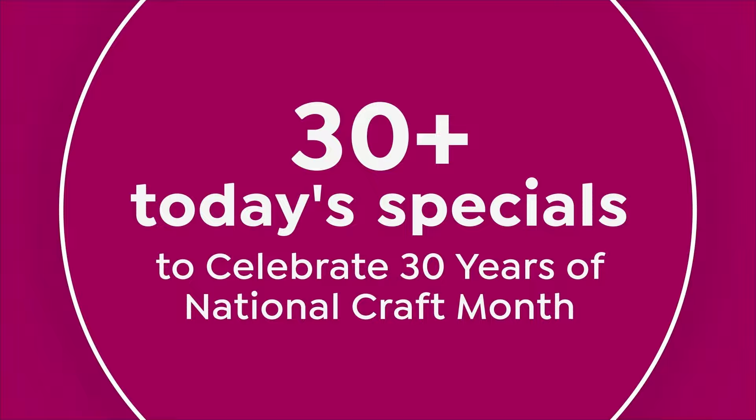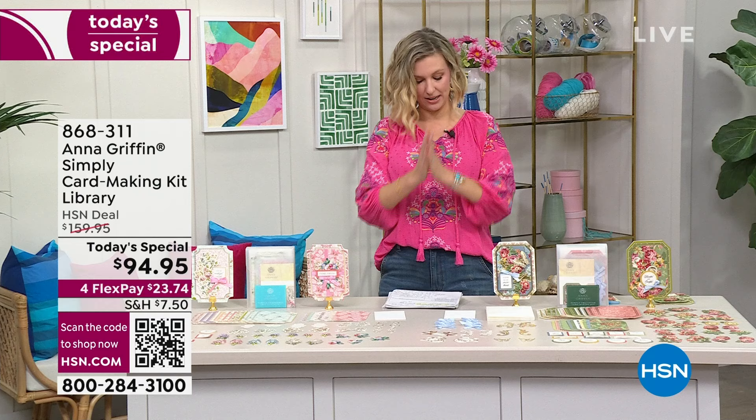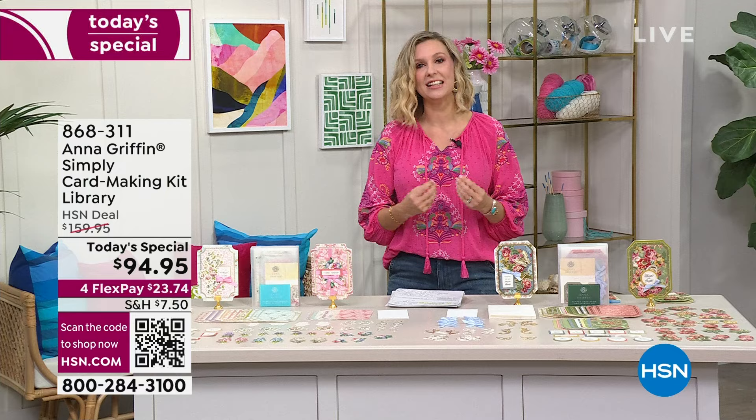But first, a library — not a set, not a collection. We are talking about a library. This is a huge assortment and it is a fantastic deal. You are not just going to be getting the birthday card kit, the encouragement kit, the gratitude kit, or the friendship kit. You will be getting all of these, and each of these is just chock-a-block full with so many wonderful details.